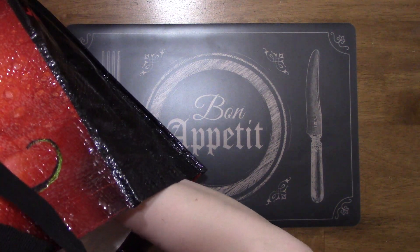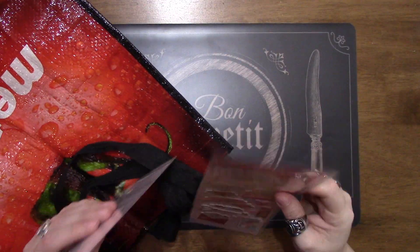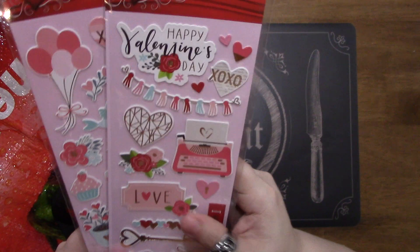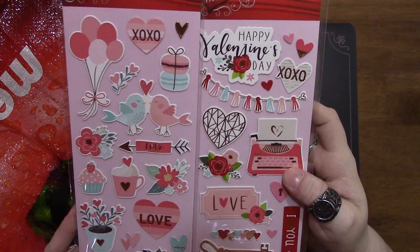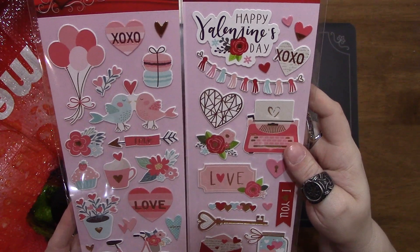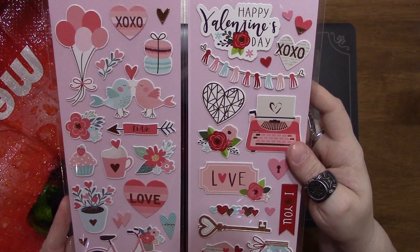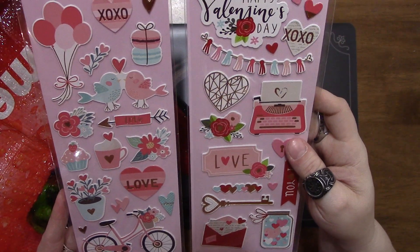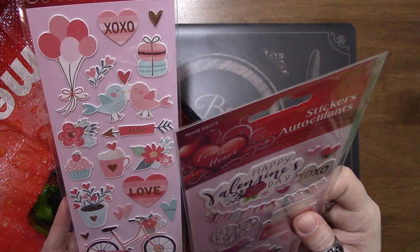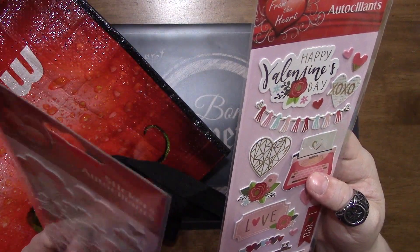I grabbed a couple of these stickers. I saw Tina Kazarian had hauled these and found out they were at my Dollar Max, so I went ahead and grabbed them. These were a dollar 28 a piece, so I grabbed one of each. They're stickers but they're kind of like almost like chipboard stickers because they're kind of thick.